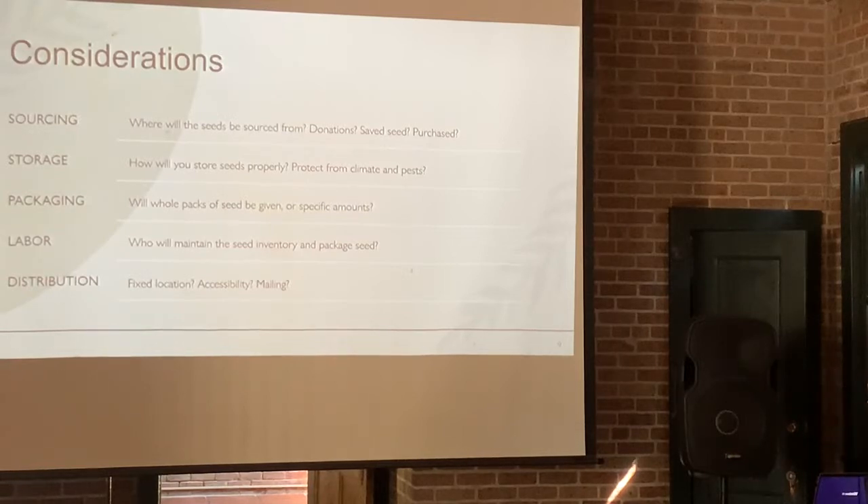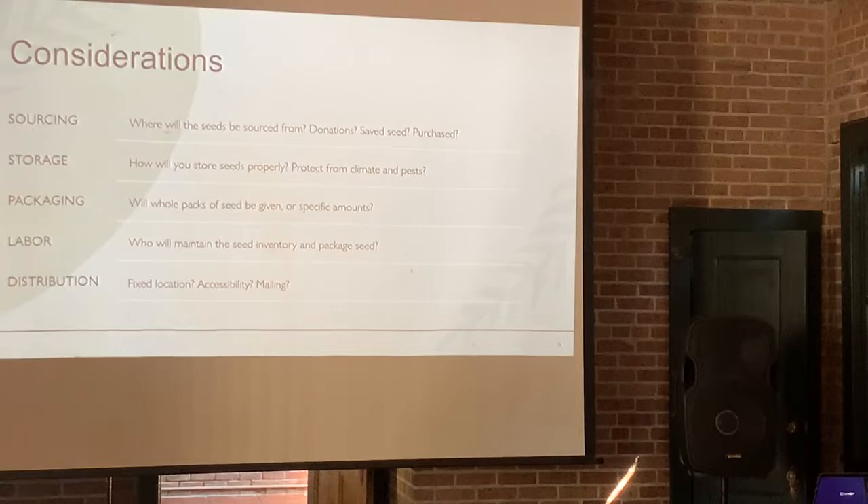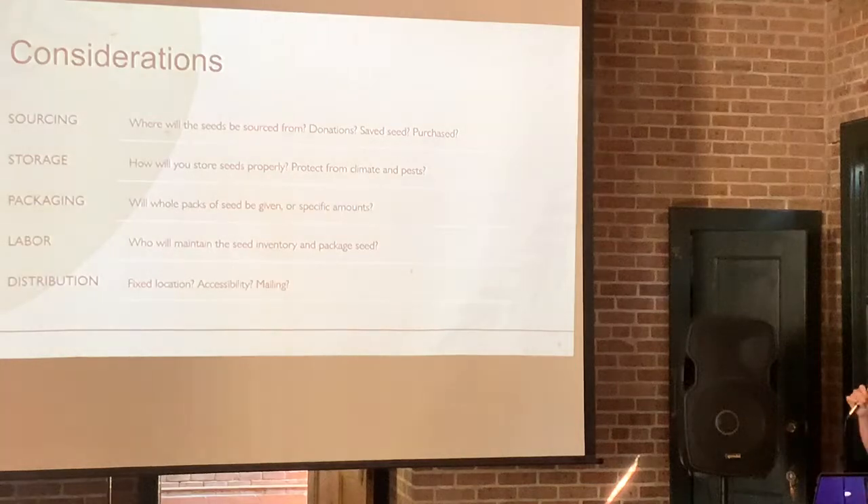Some key considerations: Where are you going to get the seeds — donated seeds, saved seed from gardens, or purchased seed? How are you going to pay for it? Where will you store seeds properly to protect from climate and pests? Here in New Orleans, it's too hot and too humid, and we have every bug under the sun that will get into and ruin your seeds. How will you package them and get them out to the community? Distribution — how are seeds going to be picked up by community members? Is it a fixed location, accessible via public transport, open 24/7, or can you mail seeds? The answer is yes to all of the above.